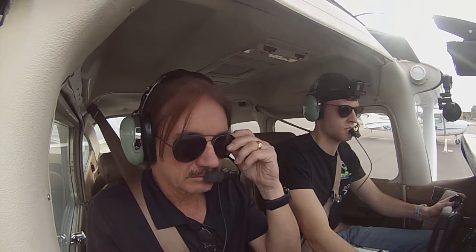Scottsdale Ground, good afternoon. Skyhawk Skylane one niner niner eight Mike at the delta ramp, information Quebec, ready to taxi. One niner niner eight Mike, Scottsdale Ground, runway 21, taxi via Alpha. 21 taxi via Alpha, 98 Mike.